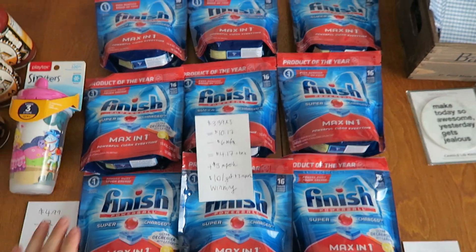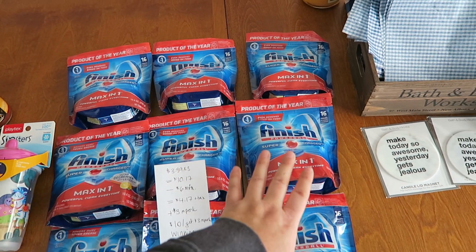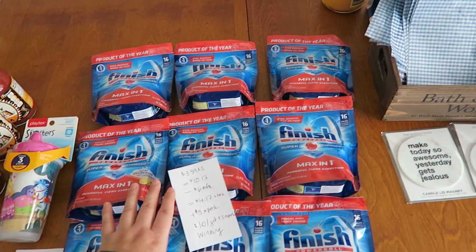So what I did was I did transaction one — three bags, transaction two — three bags, transaction three — three bags. Three transactions total.